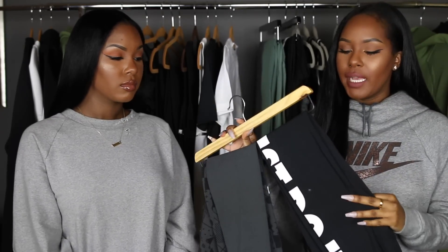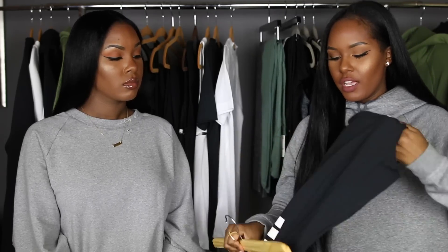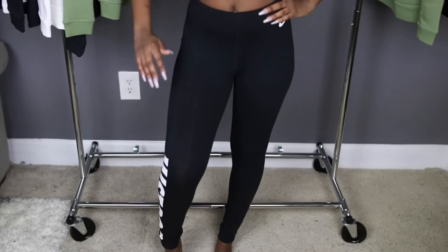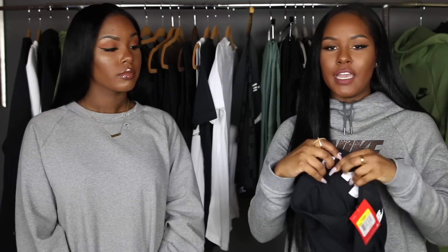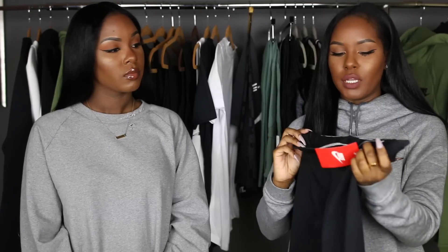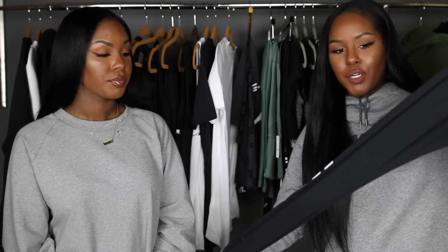Next up, I got two pairs of leggings from Nike. The first pair are the classic Just Do It black leggings — they have 'Just Do It' going down the right side in white, and it's also on the inside of the waistband in case you want to flip them over. They're super stretchy, which is great for working out — squats and whatever else. Really good material.